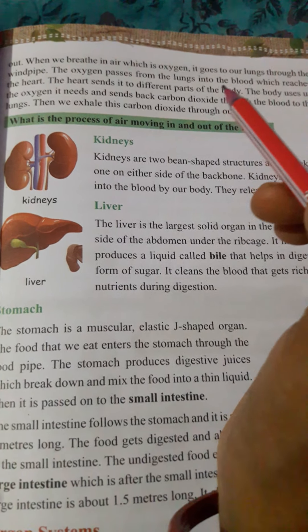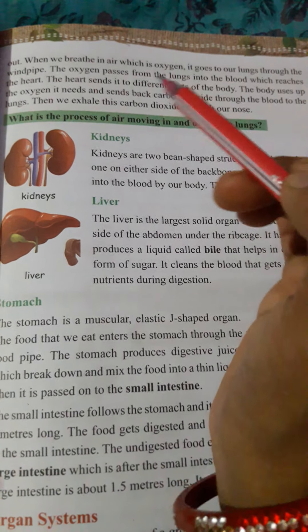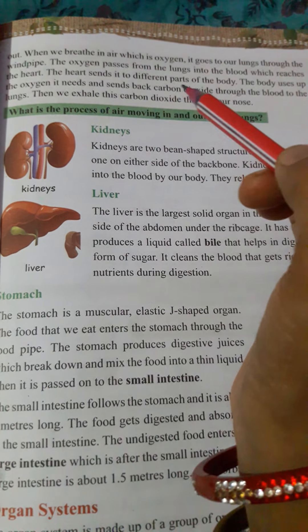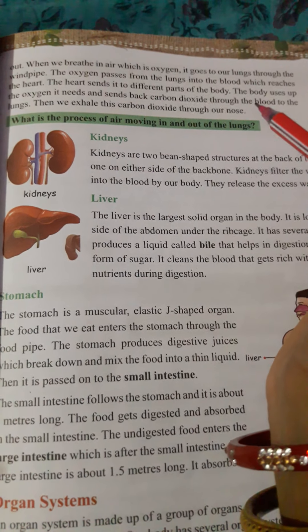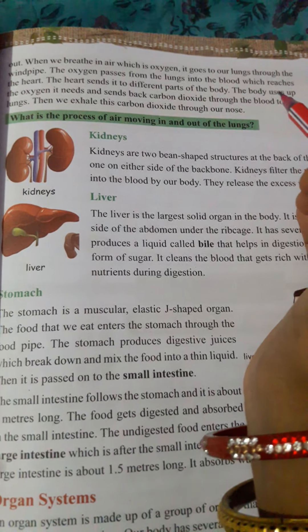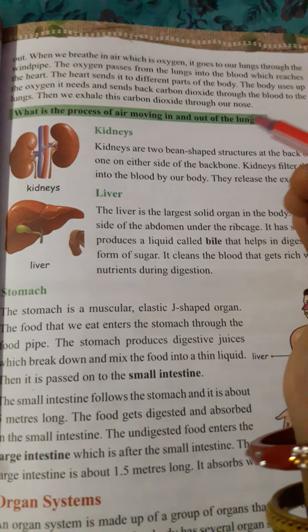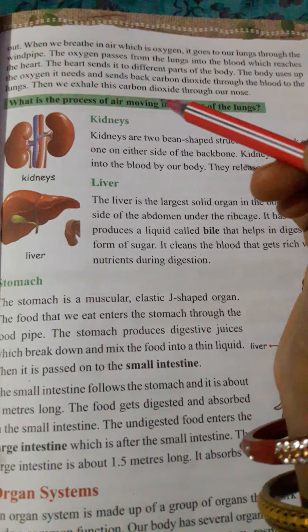The oxygen passes from the lungs into the blood, which reaches the heart. The heart sends it to different parts of the body. The body uses the oxygen it needs and sends back carbon dioxide through the blood to the lungs.